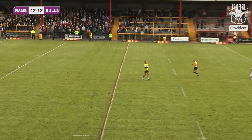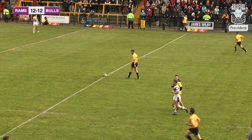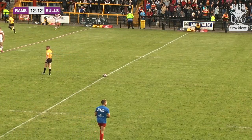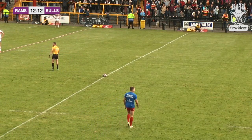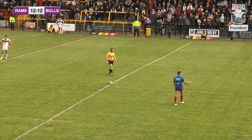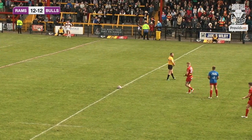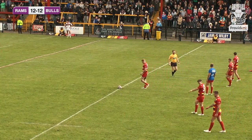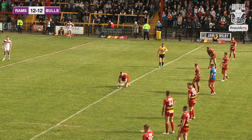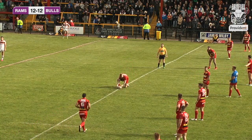With two minutes left of this half, the score reads Dewsbury Rams 12, Bradford Bulls 12 on the Providence scoreboard. Paul Sykes awaits to come back onto the field of play. Dewsbury will get this one back into the air, and Paul Sykes does rejoin the game — Dewsbury back up to their full complement.